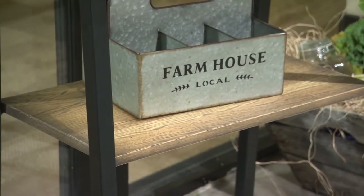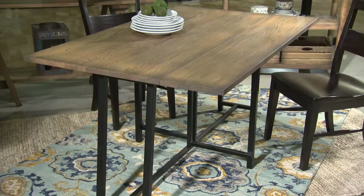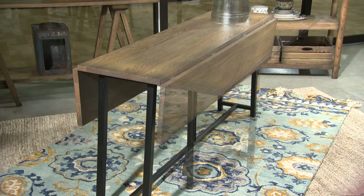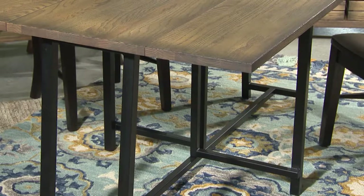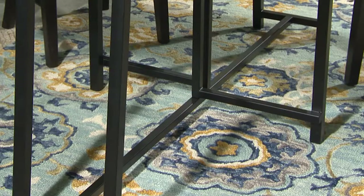Powder-coated steel legs contemporize this look and match the hardware. The gate-leg table epitomizes multi-function, serving as a console or sofa table when closed, and seating between four and six when fully extended for dining. This is a great example of how we've married the modern styling of powder-coated steel legs with traditional farmhouse craftsmanship. We particularly like the simple, low-tech design the gate legs provide as natural support for the leaves.